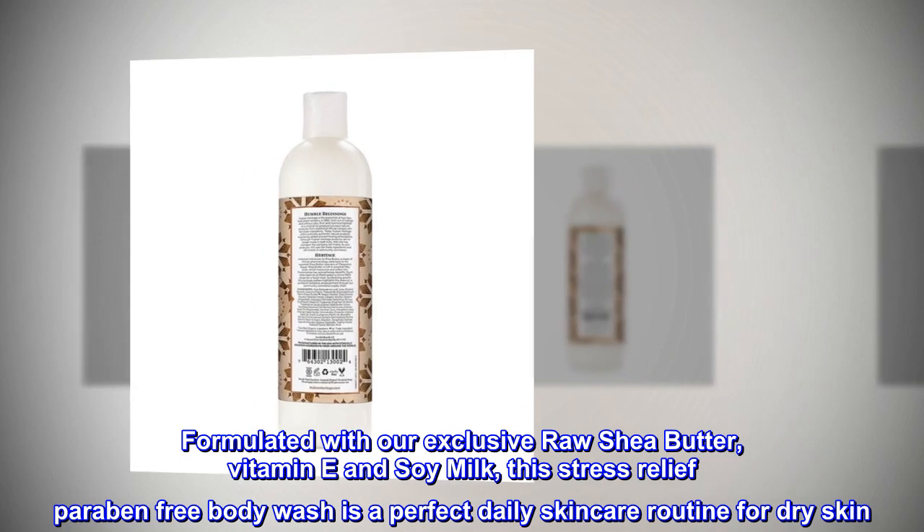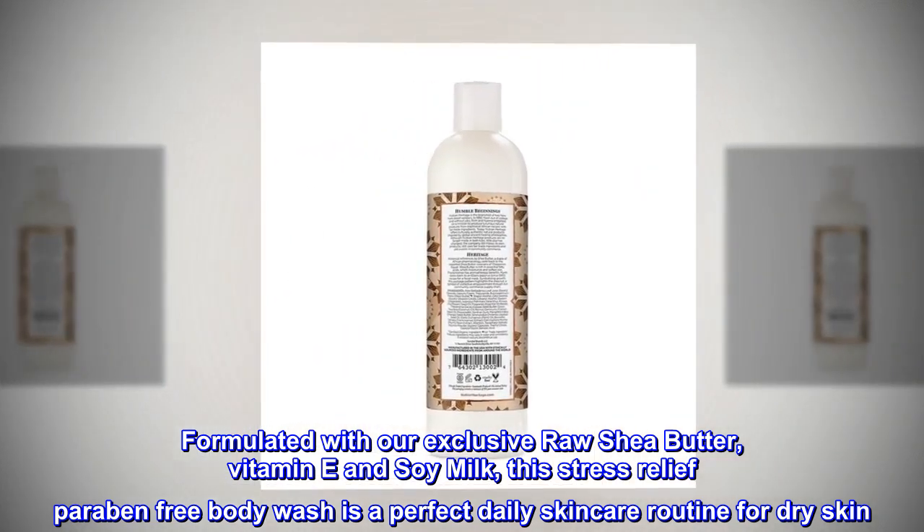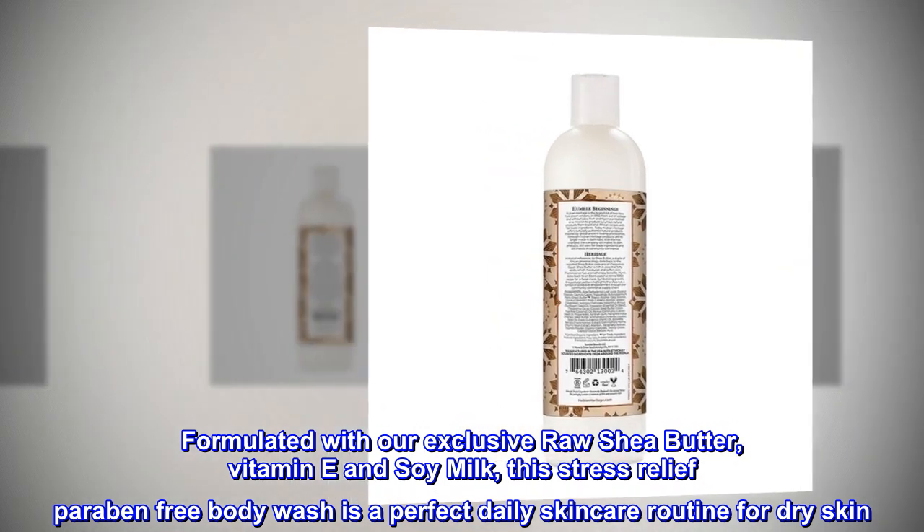Formulated with our exclusive raw shea butter, vitamin E, and soy milk, this stress-relief paraben-free body wash is a perfect daily skincare routine for dry skin.